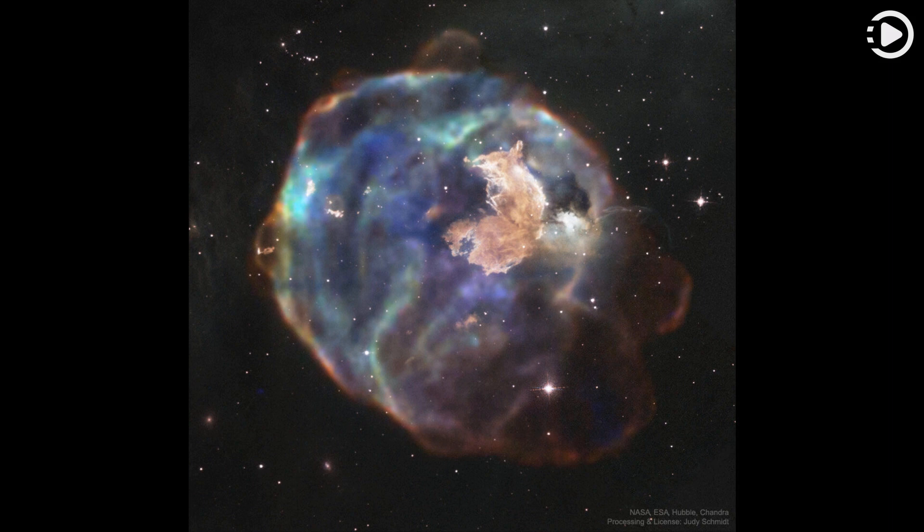What has this supernova left behind? As little as 2,000 years ago, light from a massive stellar explosion in the Large Magellanic Cloud (LMC) first reached planet Earth. The LMC is a close galactic neighbor of our Milky Way galaxy, and the rampaging explosion front is now seen moving out, destroying or displacing ambient gas clouds while leaving behind relatively dense knots of gas and dust. What remains is one of the largest supernova remnants in the LMC, N63A.